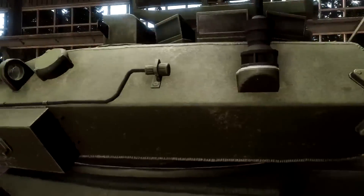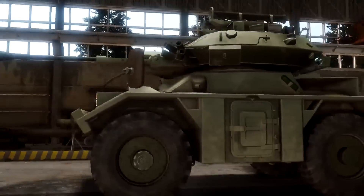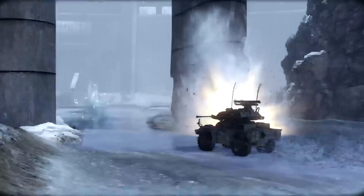Even though the armor of the Fox is minimal, racecar handling and outstanding mobility make it a very hard target to hit.